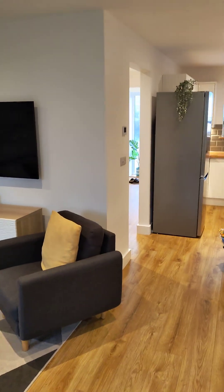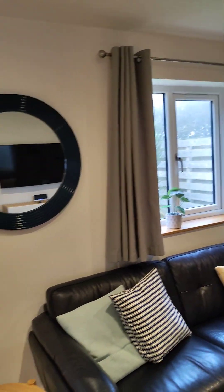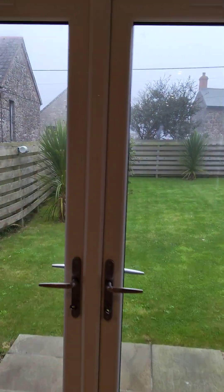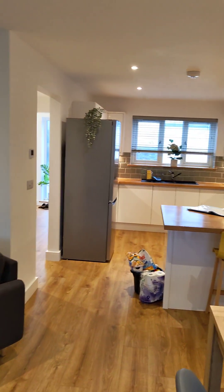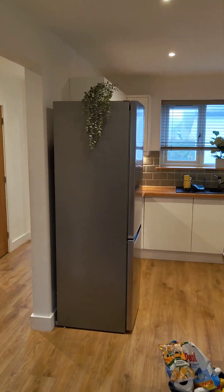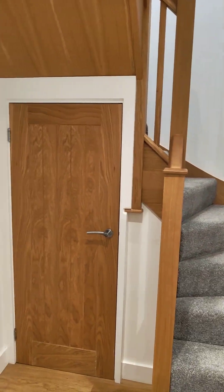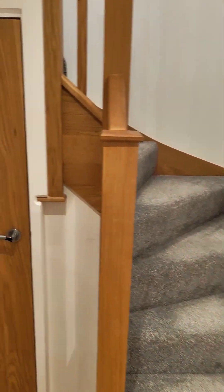TV on the wall, Wi-Fi - all bills are included except the gas, which you saw in the gas bottles outside. The gas bottles are about 96 pounds each and they last quite a while. The last time we replaced one was about two or three months ago. It's been summer so gas usage isn't super heavy. Back to the tour - this is the stairs, and under the stairs there's storage for ironing boards, hoovers.